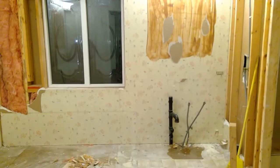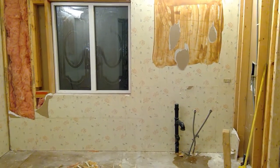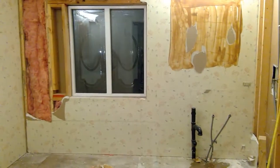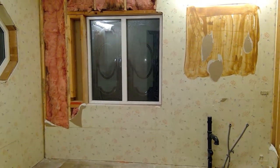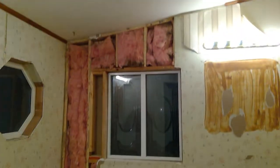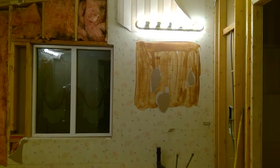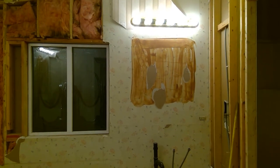On the walls, we're going to do 3 by 18 subway tiling halfway up the walls with a really pretty marble and glass chair railing. So that's where we're at right now with day one of the master bathroom renovation.